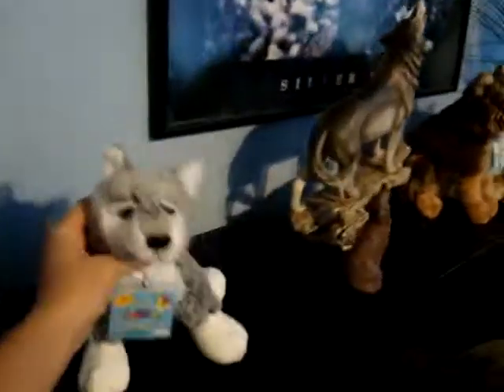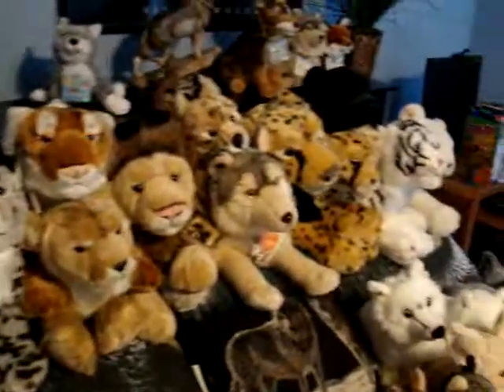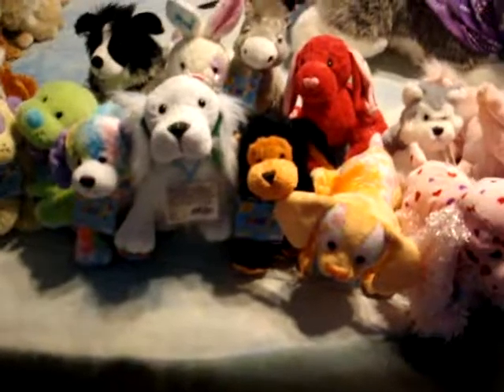He's one of my favorites because I love wolves. So I just set him up here. And these are all my big cats that are laid across my bed. So those are all my Webkinz. I'll show you another video of the ones that are at my fiancé's house. Thanks for watching, bye!